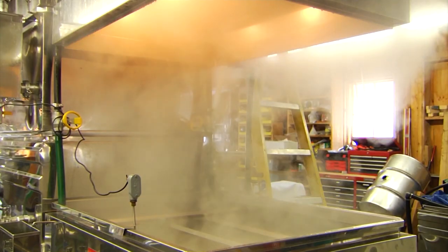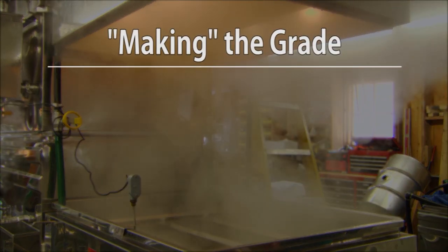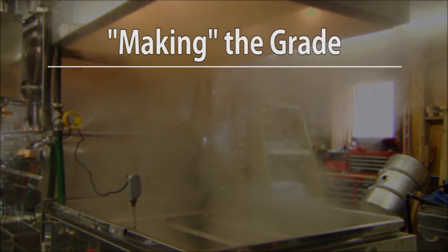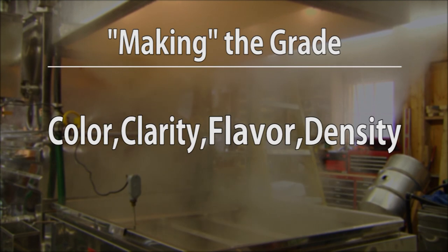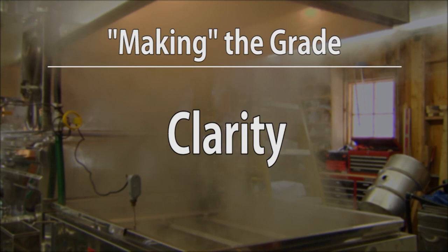While color and flavor are the two most distinguishing characteristics of maple syrup, all syrup must meet the legal standard in four categories: color, clarity, flavor, and density. This video will cover the basics of clarity grading maple syrup.